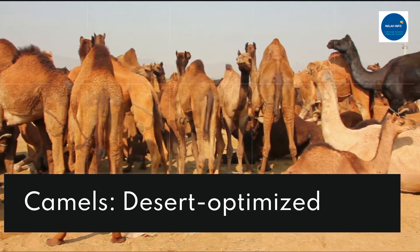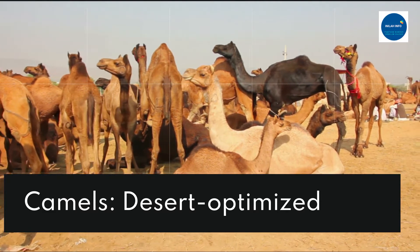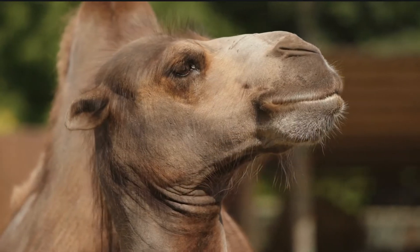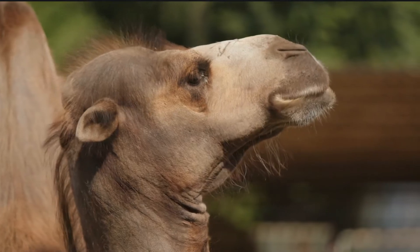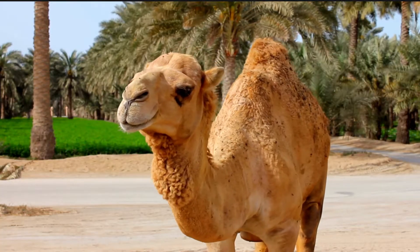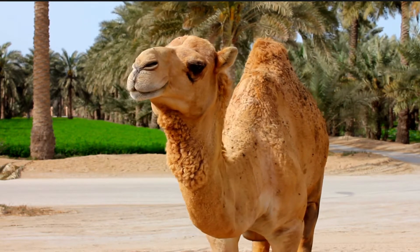Despite what you might have heard, camels don't store water in their humps — rather, they store fat. They can convert this fat into energy when they must go without other resources for a long period of time. It also makes it easier for them to release heat from their bodies. Camels can go for weeks or even months without water and then drink more than 100 liters (26.4 gallons) in one go.